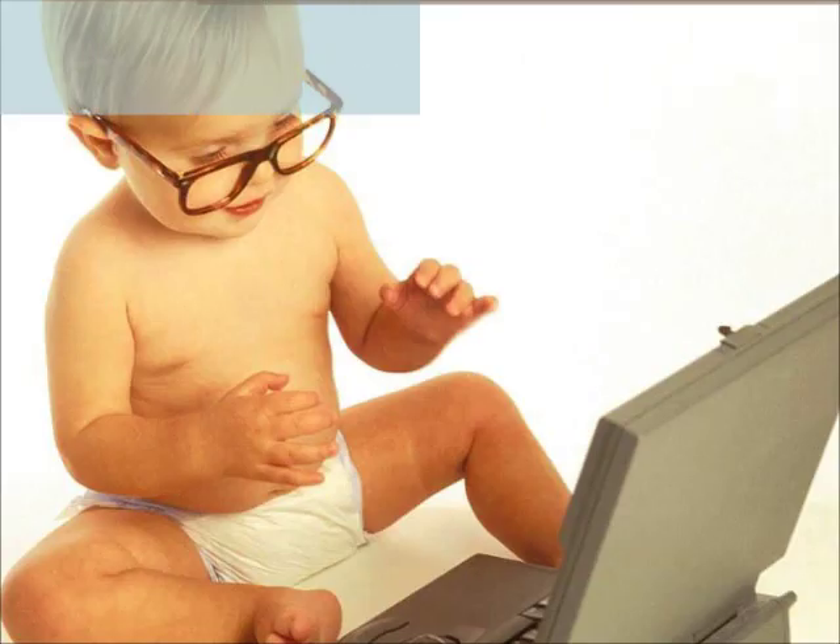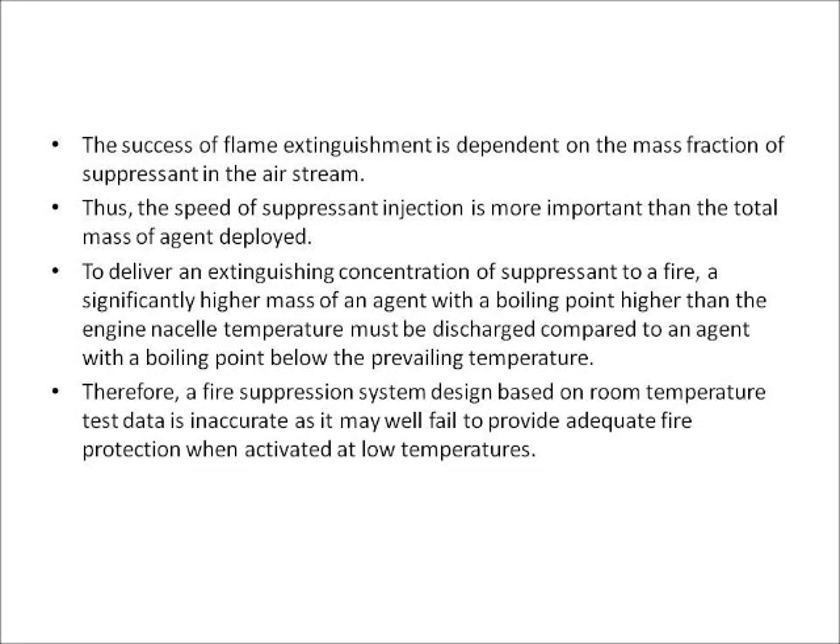Research and development. The success of flame extinguishment is dependent on a mass fraction of suppressant in the airstream. Thus, the speed of suppressant injection is more important than the total mass of agent deployed. To deliver an extinguishing concentration of suppressant to a fire, a significantly higher mass of an agent with a boiling point higher than the engine cell temperature must be discharged compared to an agent with a boiling point below the prevailing temperature. Therefore, a fire suppression system designed based on room temperature test data is inaccurate, as it may fail to provide adequate fire protection when activated at low temperatures.